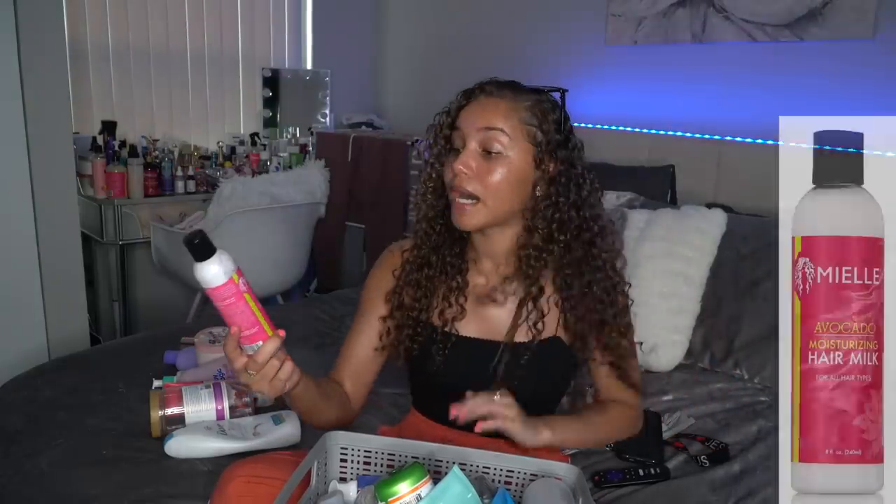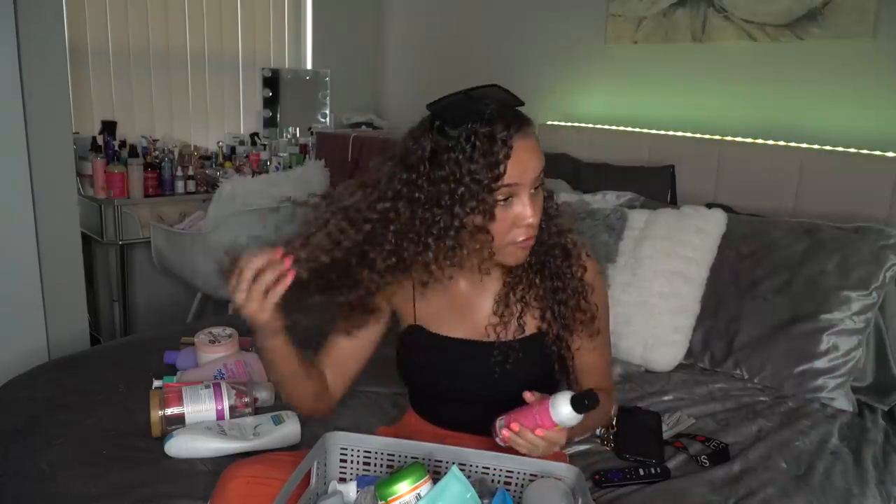If you guys have been loyally watching my channel, you know this is my favorite hair product in the whole entire world — I used it in my hair today. It is the MYL Avocado Moisturizing Hair Milk. This stuff is my favorite curly hair product ever. It makes my hair feel so amazing and gives me great definition. It's not really strongly scented, but I honestly don't even care because of how good it works. I'm gonna rate this a 100 out of 10 and definitely suggest it to all my curly girls.